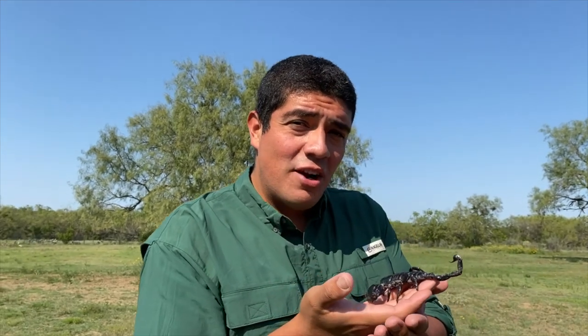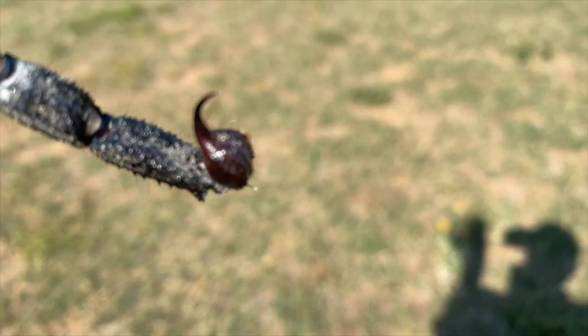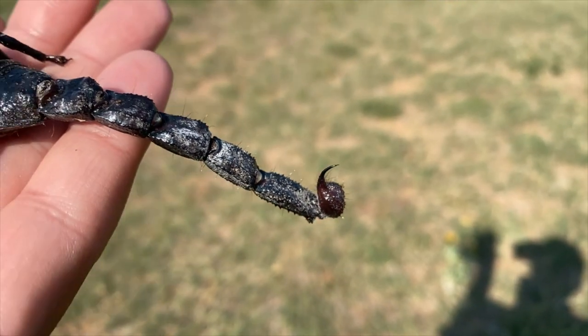You can find these animals in the deserts of Africa, hiding under a rock or a log. Take a look at that stinger, packed with venom to help immobilize their prey.